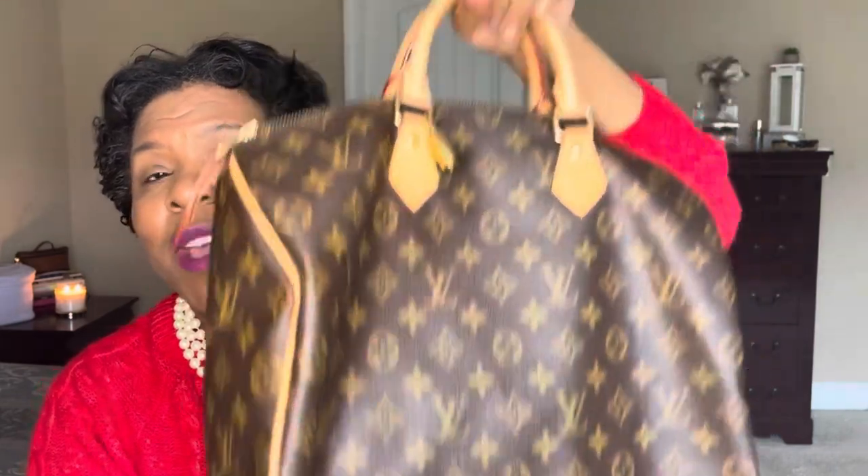The first reason is obviously because it's my first Louis Vuitton bag. The second reason is it's big, so you can use it as luggage or a purse. My third reason is because it's classic — you can never go wrong with classic monogram Louis Vuitton. The fourth reason why I love this bag is because of the sag. I love the sag of this bag; it just adds to what it is.